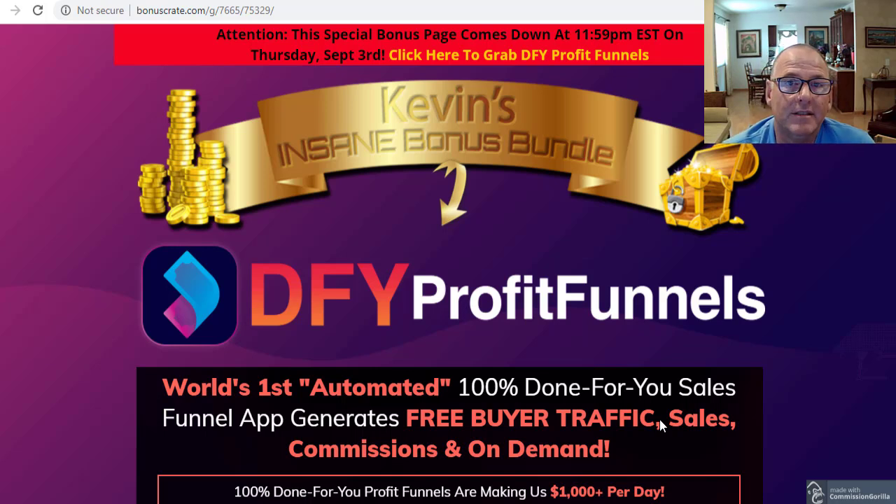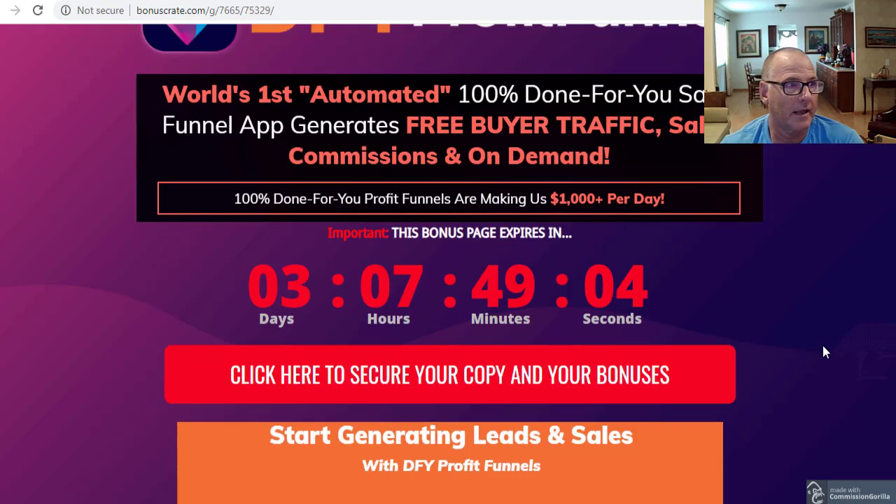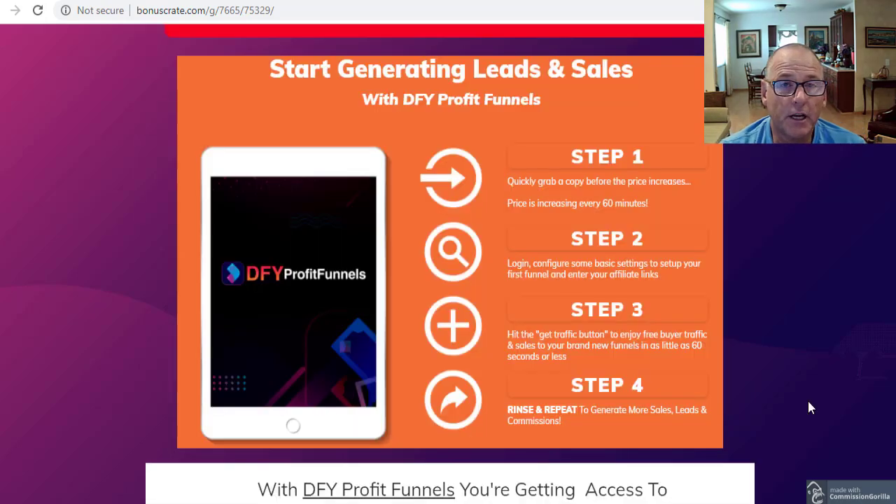I'm Kevin McClenahan here in San Diego. Welcome to my review, demo, and bonuses of Done For You Profit Funnels. This is Glenn Kosky's newest launch, coming out today, August the 27th at 10 a.m. Eastern Time. It is a 100% Done For You Sales Funnel App that generates free buyer traffic, sales, commissions, and leads on demand.